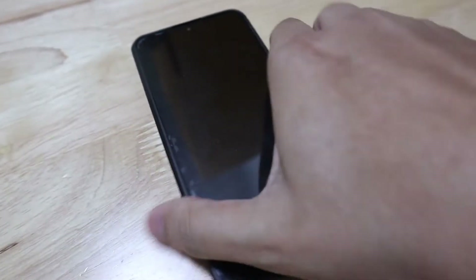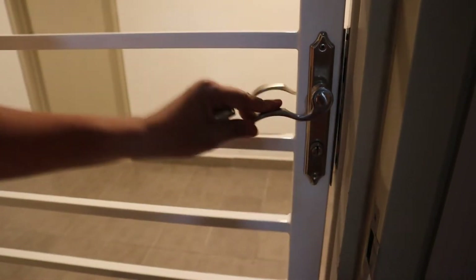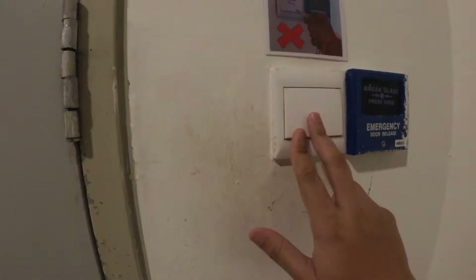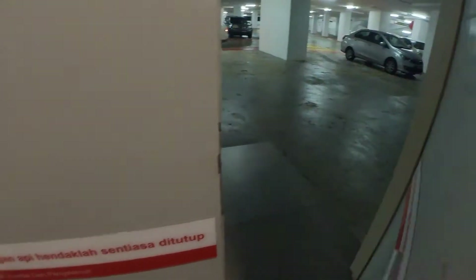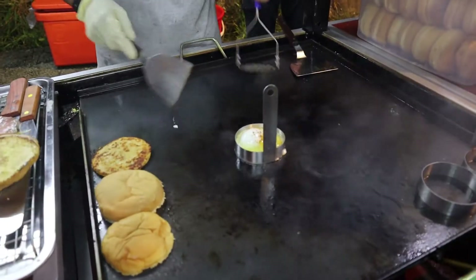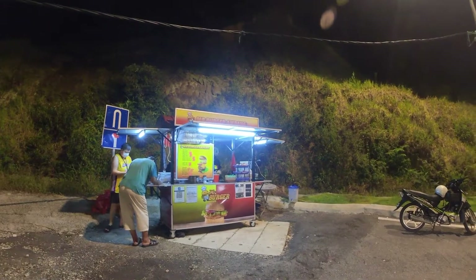Welcome to another vlog of mine. This time I'm starting something new here, which is putting out videos on some of our local food vendors, just to give them a little bit of support in light of this pandemic. So first up is a burger stall that has recently opened right in front of the condo where I'm living, called Mr. Burger Ampang.